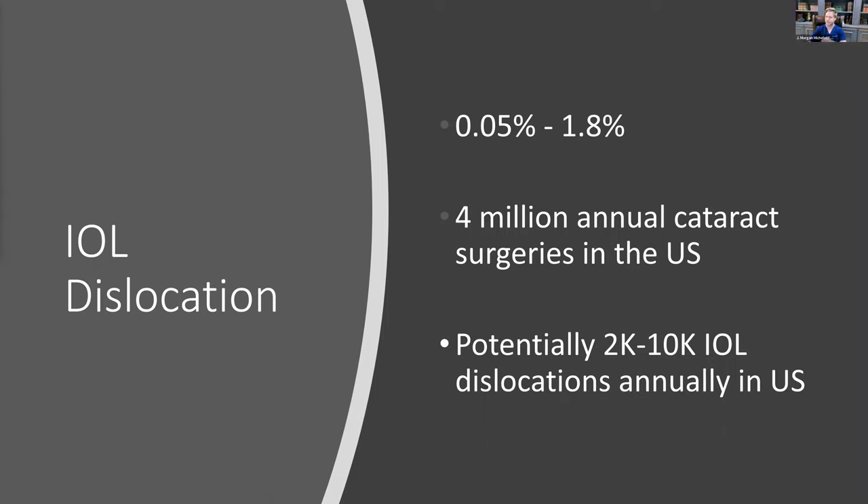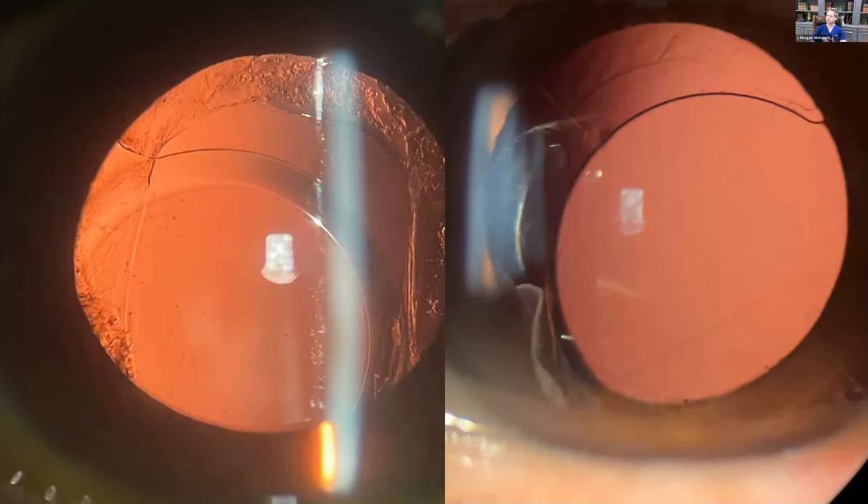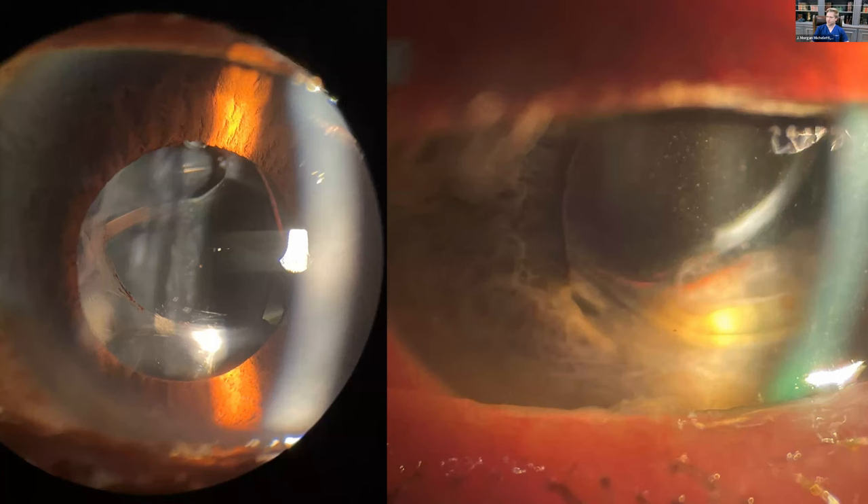There is a real need here because more and more patients are getting multifocal or toric IOLs. In the United States, they paid good money out of pocket and they're not looking to lose the ability to have their astigmatism corrected or benefit from a multifocal IOL. These images show dislocated IOLs — a ZC Veritech platform on the left and the Alcon Acrysof platform on the right.